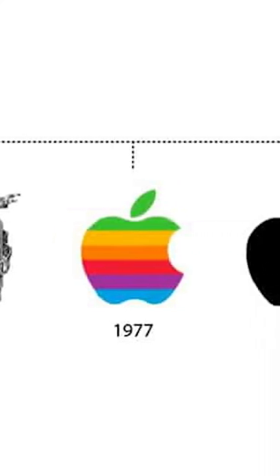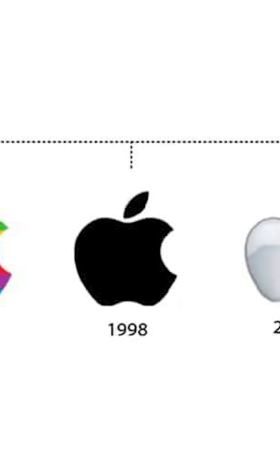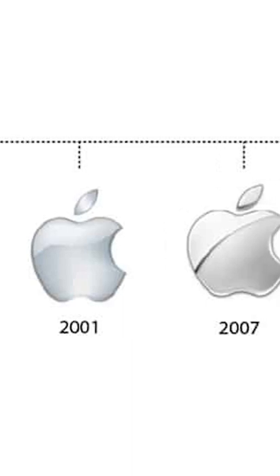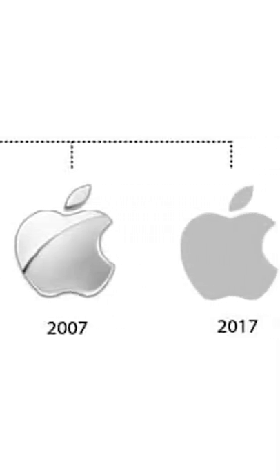Why does the Apple logo have a bite taken out of it? Well, according to the designer Rob Janoff, it was so when the logo was shrunk down, it wouldn't look like a cherry. With the bite taken out of it, it looks like an apple. That's it. There's no deeper meaning.